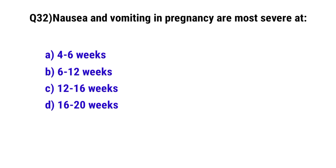Question 32. Nausea and vomiting in pregnancy are most severe when? The correct option is B: 6 to 12 weeks.